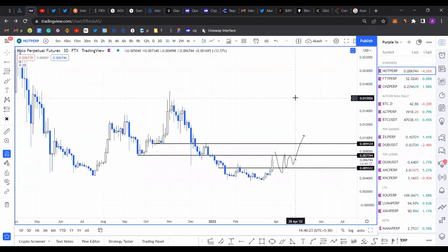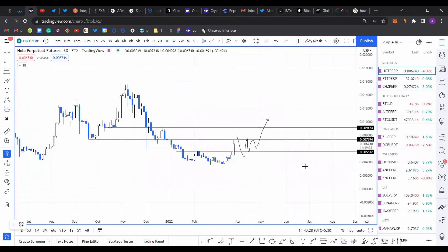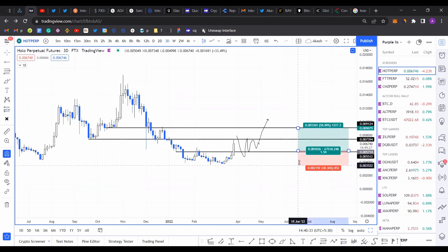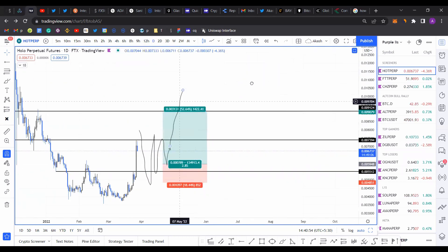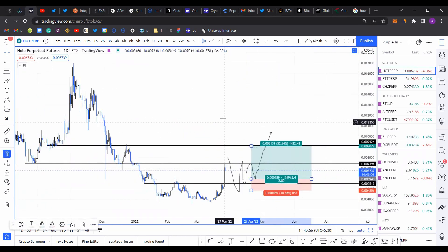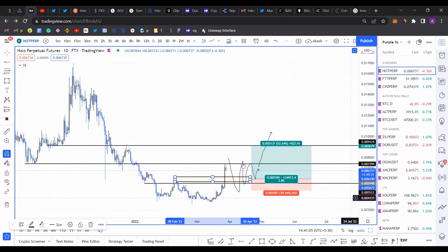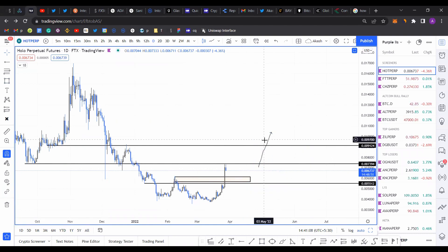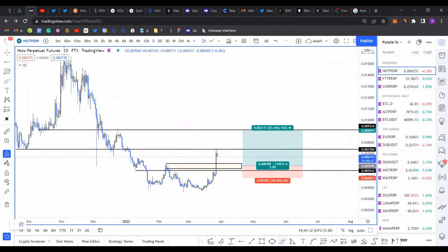That's my take on HOT — I think it's looking pretty good. If I were trading this, I'd be targeting a roughly 2.85R trade. Anywhere within this rectangle zone is where I'm expecting the retracement to stabilize and trigger a run-up for HOT.